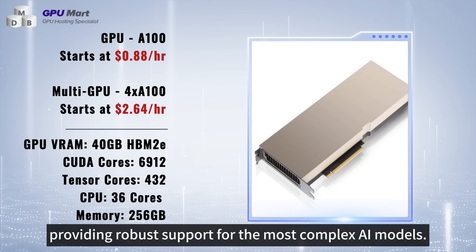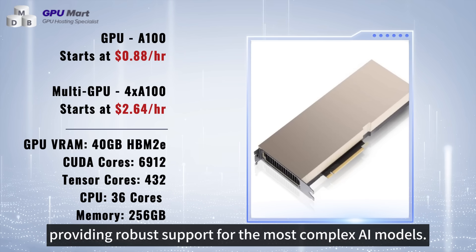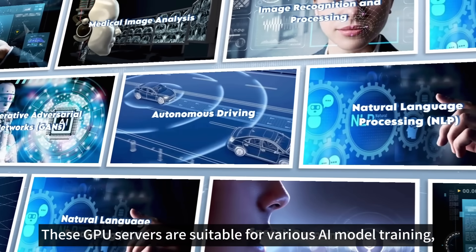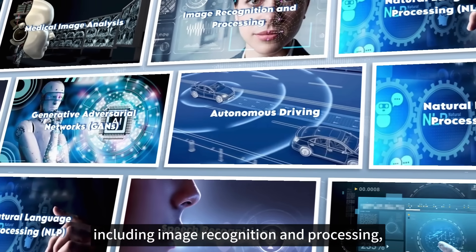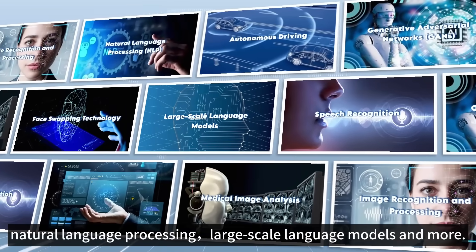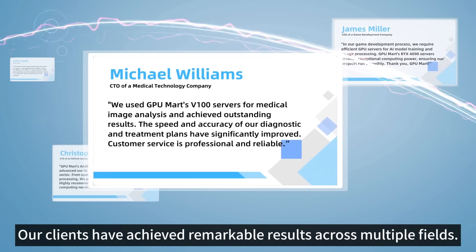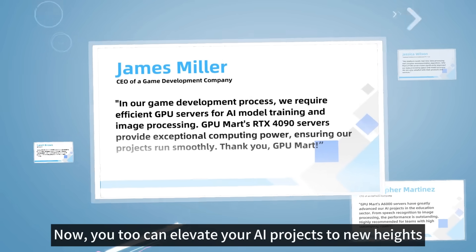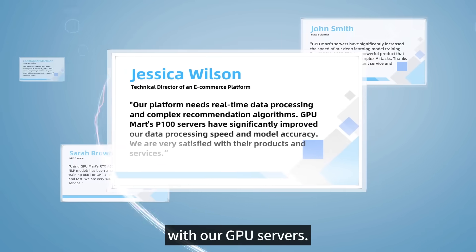These GPU servers are suitable for various AI model training, including image recognition and processing, natural language processing, large-scale language models, and more. Our clients have achieved remarkable results across multiple fields. Now, you too can elevate your AI projects to new heights with our GPU servers.